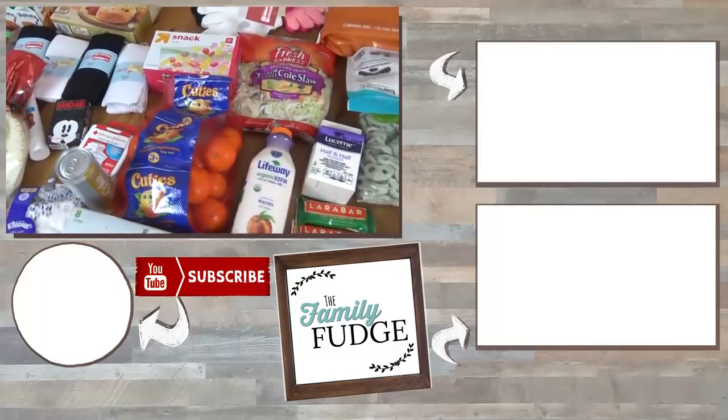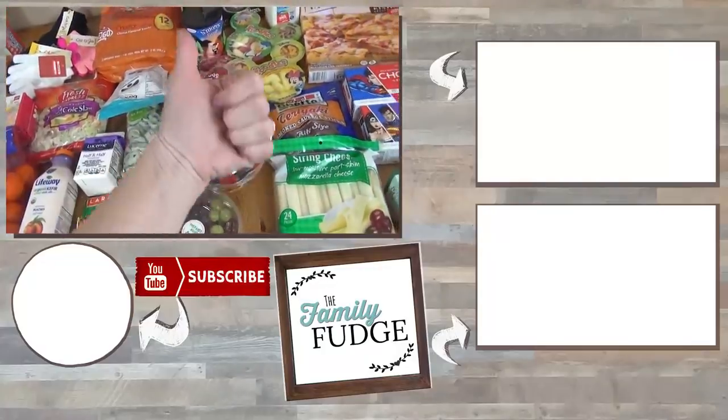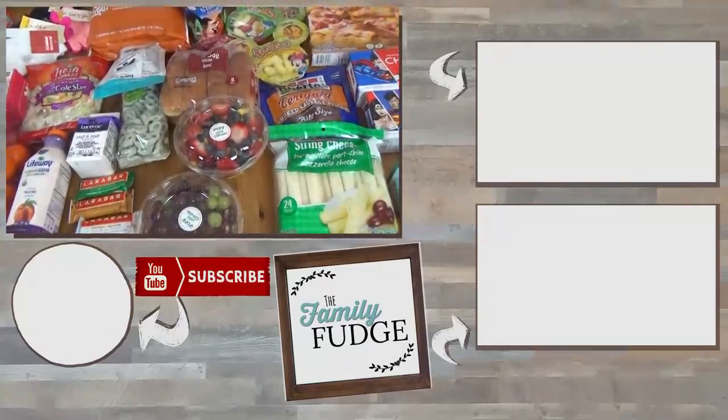Okay friends, that is everything in the haul today. Thank you so much for joining me. If you like this video, please give it a big thumbs up, and I will see you next time. Bye!